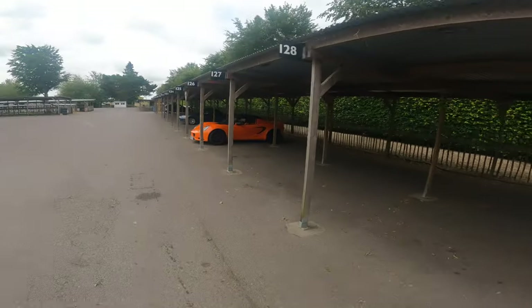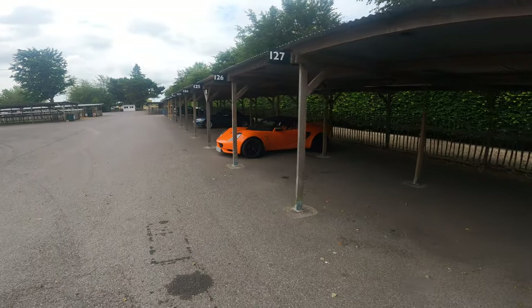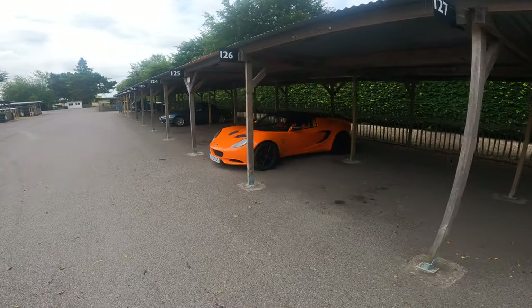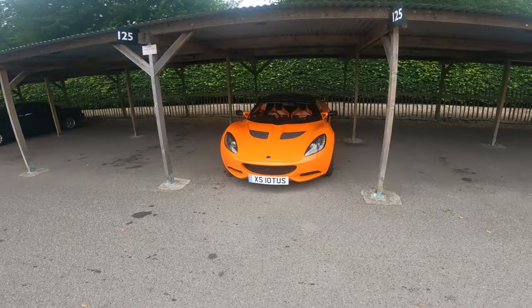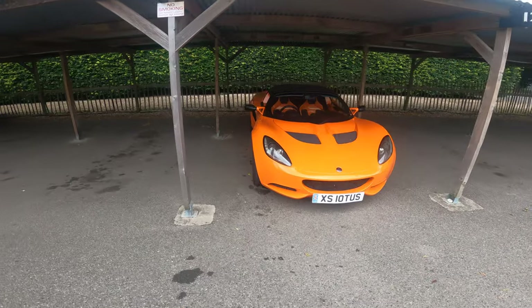I don't think we've got much more up here, but we just need to go and have a look and catch some of these cars going around the track. There's a nice Lotus over here — you can hear in the background they're all flying around the track. Excess Lotus, nice plate. I do love the seats in these things.